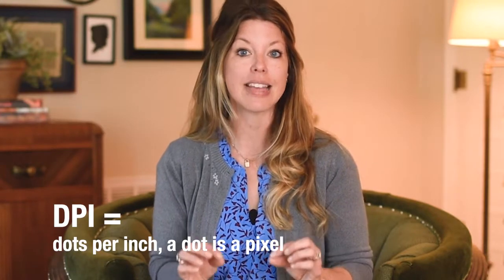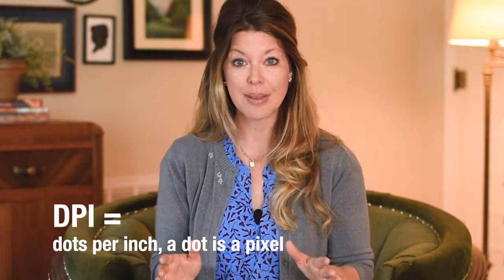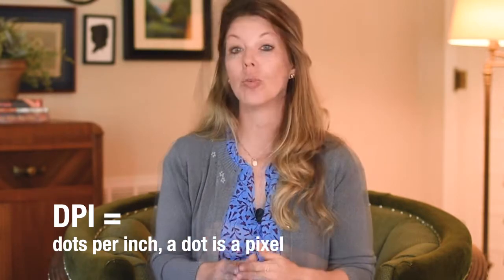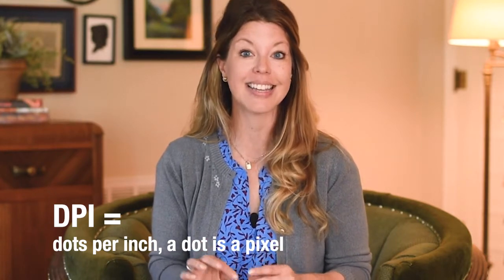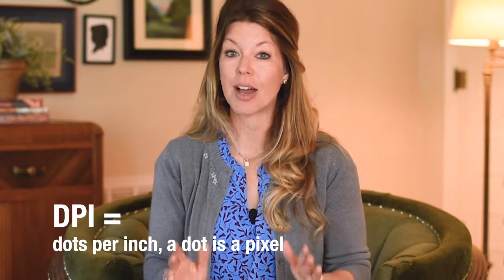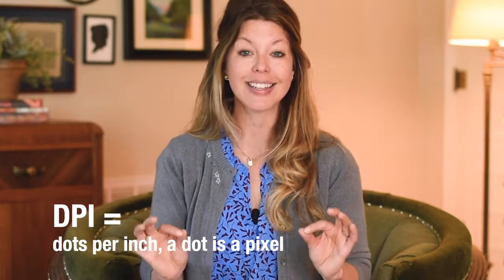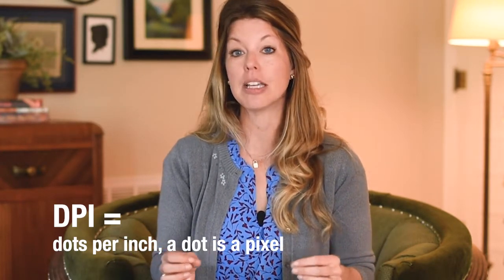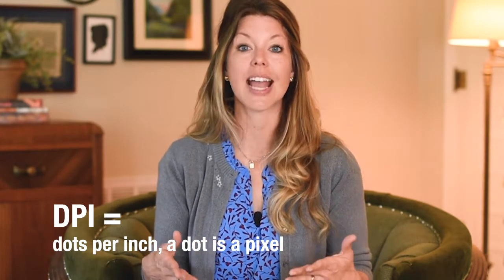Depending upon your camera settings or your cell phone settings, the image may be set to capture the photograph at 72 dpi — this means it has 72 dots per inch. You will need to learn to alter the photographic capture to meet the prospectus dpi requirement. It's important that you learn as much as possible about these settings and how to convert to the correct dpi for exhibition. A 300 dpi image has 300 dots per inch and therefore has a higher resolution.